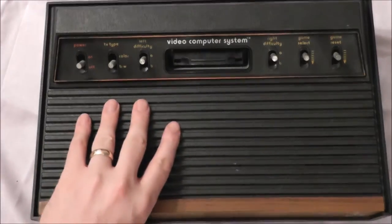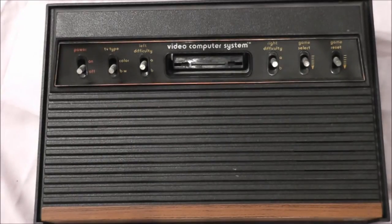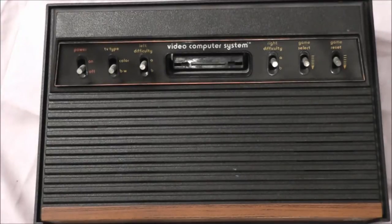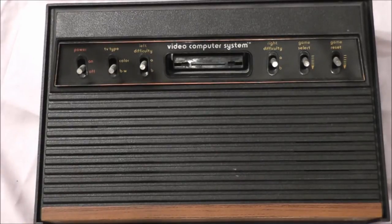The Atari 2600 debuted in 1977, straight from Sunnyvale, California. And for many of us, it holds a lot of good fond memories. When the system first came out, it cost $199, which may not sound like a lot today, but $199 back in 1977 — this is the year 2014 — that would be like spending almost $800 today, which is a lot. So if your parents bought you an Atari 2600 when it came out, please call them up tonight and tell them how much you love and appreciate them.